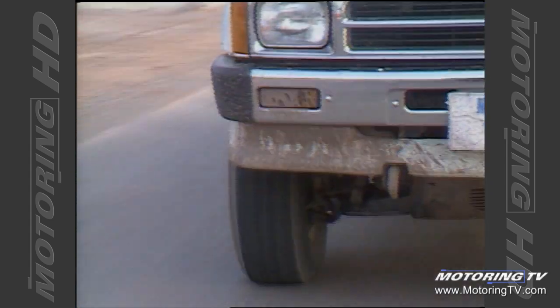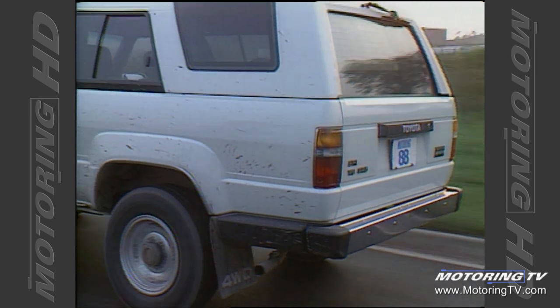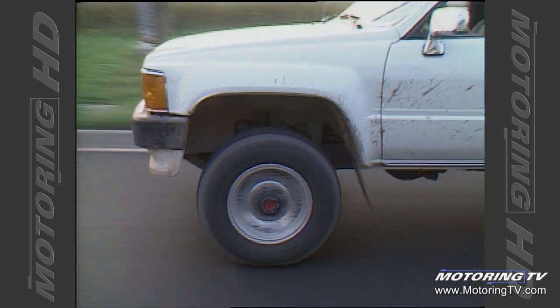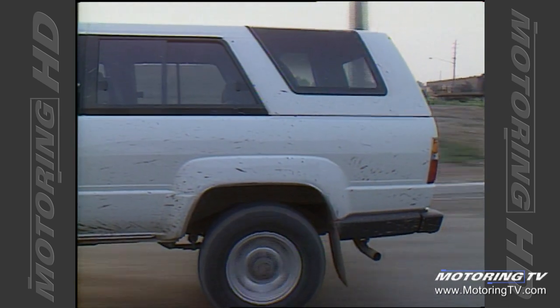To Toyota's credit, the five-speed is a very smooth-shifting gearbox, not at all truck-like as I was expecting. The clutch is beautiful — nice modulation, very light in operation. No problem at all.